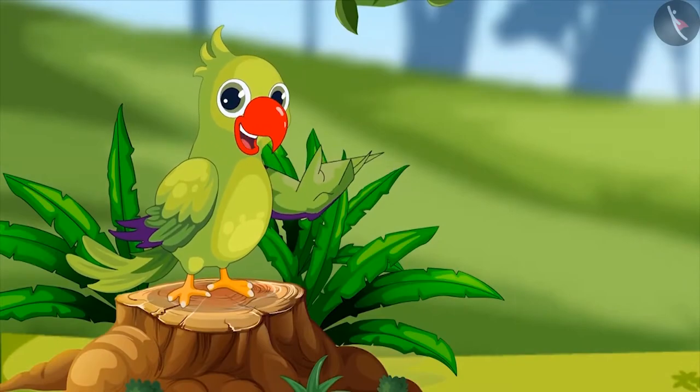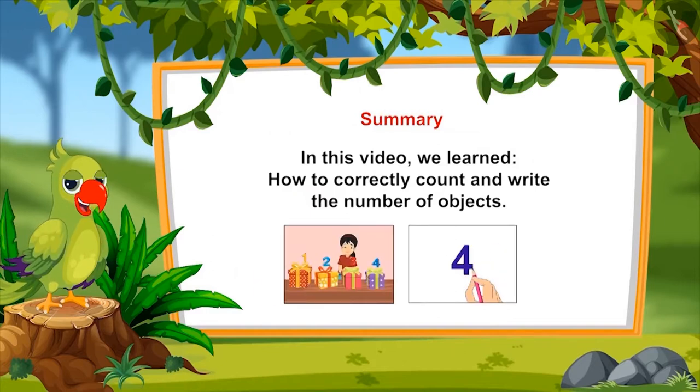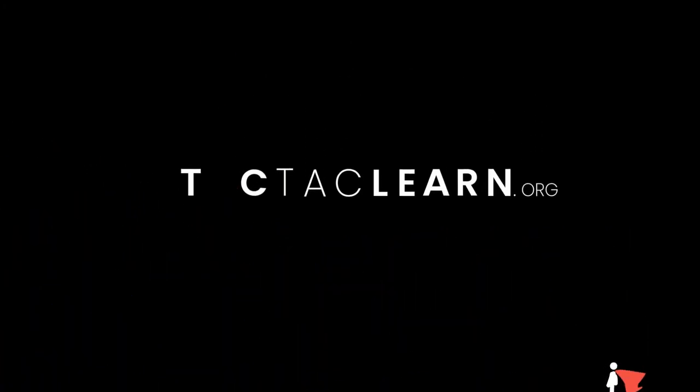That was all in this video. In this video, we learned how to correctly count and write the number of objects. I hope you all have understood the counting from one to five properly. Bye, friends!